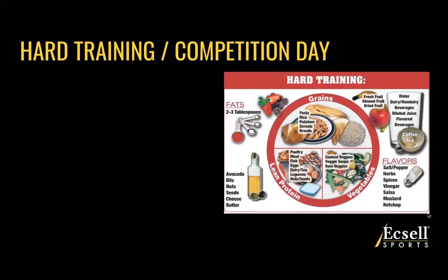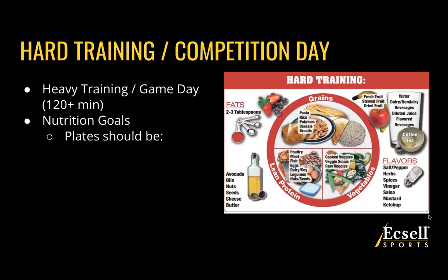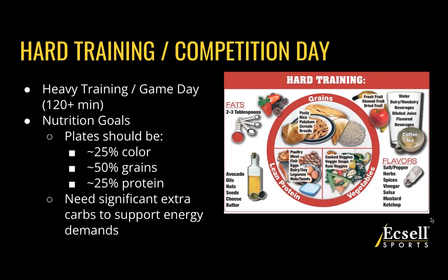Lastly, if you are hard training or competing — say you have two practices in a day during preseason, or you're participating in club or additional training, and you're training longer than two hours — this is the plate for you. The goals here are about 25% color, so fruits and veggie portions come down a little bit, 50% carbohydrates with half of your plate being grains, and about a quarter being protein. That protein doesn't really change between the three days, but grains and fruits and veggies shift based on training length. Remember, warmup counts in there as well, so you're going to need significant carbohydrates to fuel the energy demanded over that timeframe.